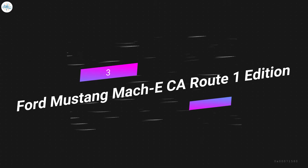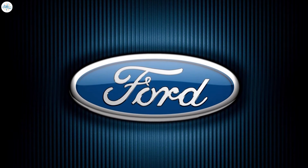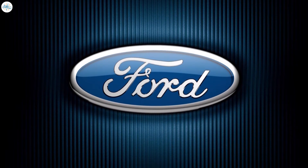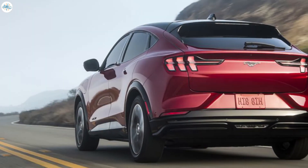Number three: Ford Mustang Mach-E California Route 1 Edition. Speaking of new EVs to hit the market, household name Ford Motors has gone all in on the journey toward all-electric vehicles. In a move showing they're still hip and care about the planet, Ford decided to adapt one of its flagship ICE vehicles — the Mustang — toward full electric.